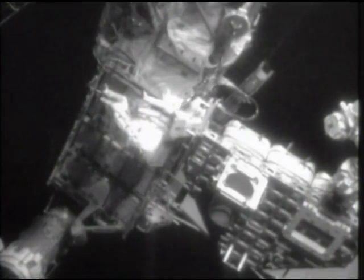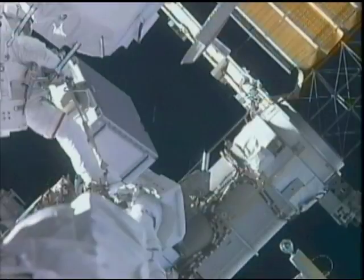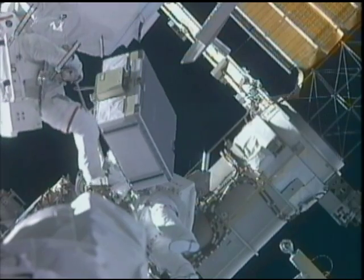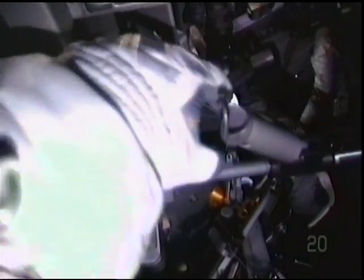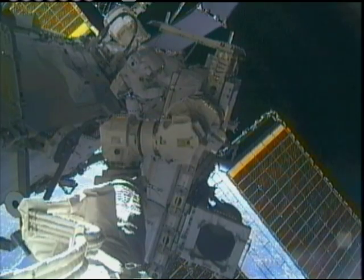On the second spacewalk, Bowen teamed with shuttle mission specialist Michael Good to change out four batteries on the P-6 truss, each weighing about 375 pounds on Earth. During their seven-hour trip outside, they also finished the last task on the antenna installation, and Bowen fixed a snag camera cable on the shuttle's sensor boom.